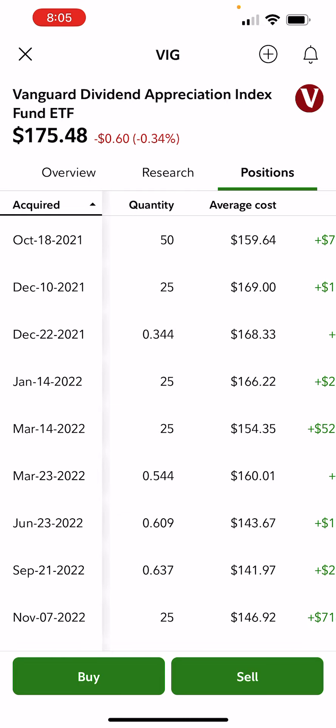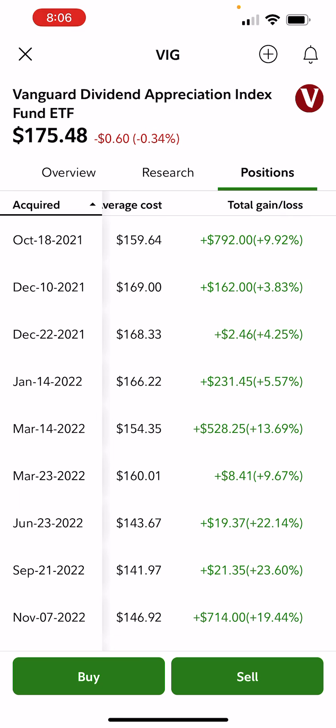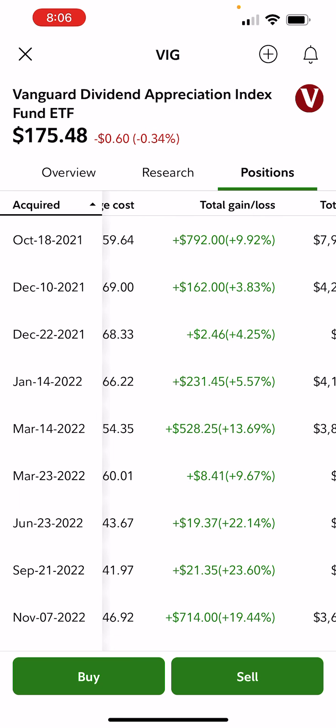What I want to convey in this video is these are multiple share blocks that I've bought, and these are the dividends that are actually paid over the fund. In 2021 I made my first dividend — about a third of a share — but come over here, and this is where it starts to accumulate in value: a modest two dollars and fifty cents, up four and a quarter percent.